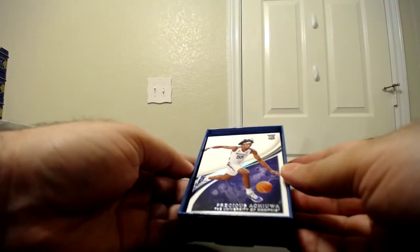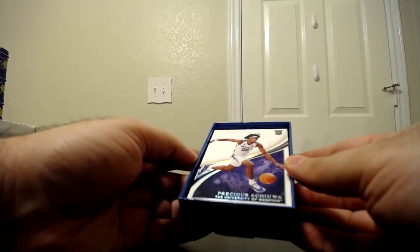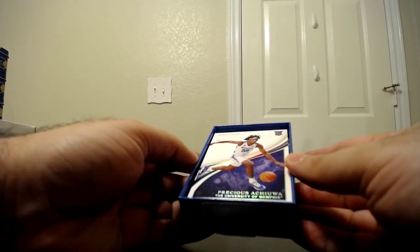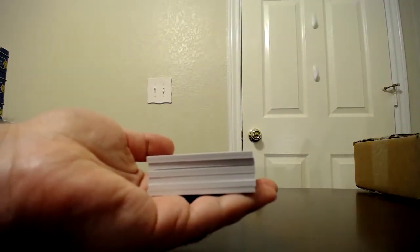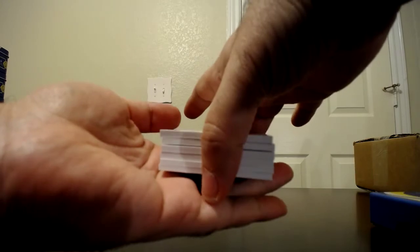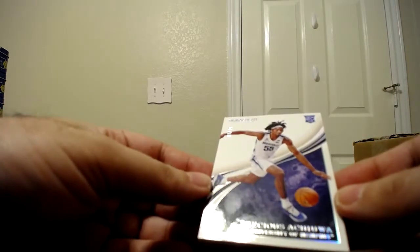So far, here's a Precious Achiuwa — probably butchering his name — number one of 49. It looks like you get one base card, and the bases are all rookies, so you're getting a rookie base card, one veteran autograph, and then four additional rookie autographs from this year.